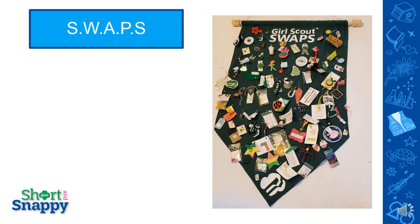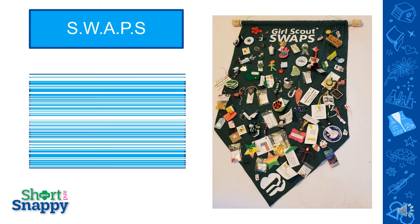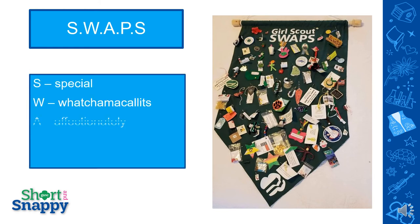Another long-standing Girl Scout tradition is called swaps, which stands for Special Whatchamacallits Affectionately Pinned Somewhere. You can do swaps in a virtual meeting if you give the girls a list of the supplies they'll need and then make it together over the computer. Just make sure that the particular swap is a little bit easier to do virtually than in person. If the girls are younger, ask a parent or older sibling to sit in the room with them and help.